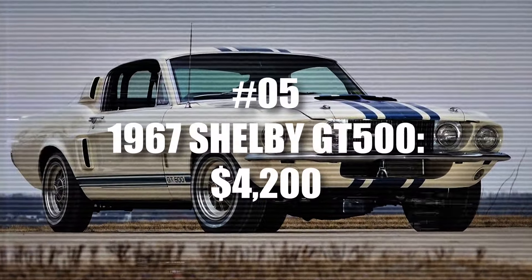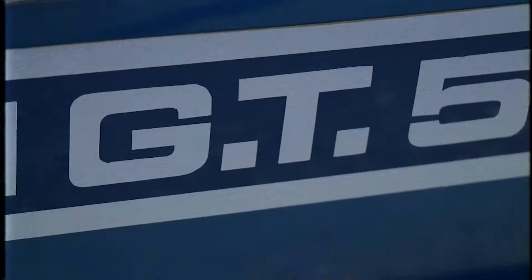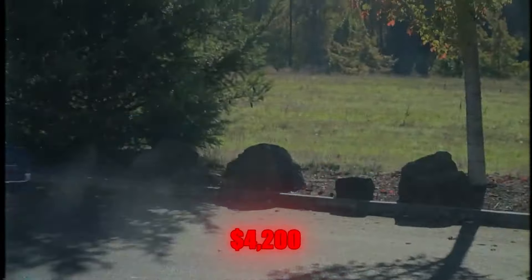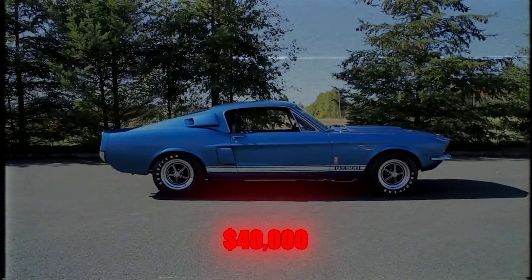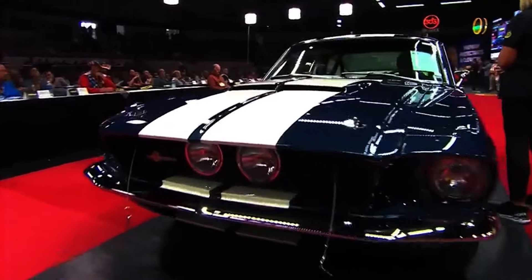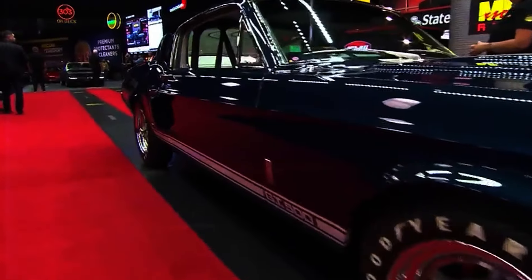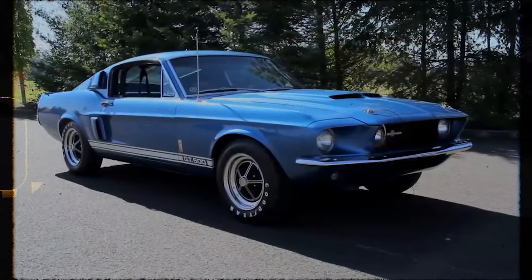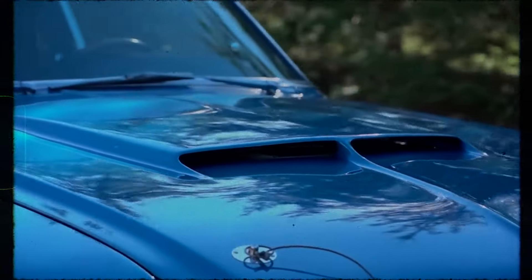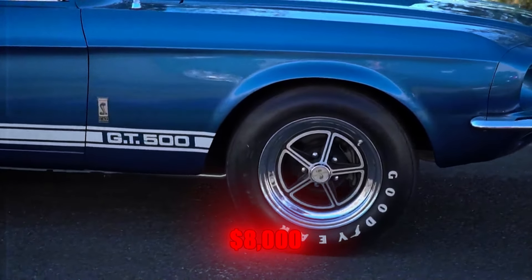Number 5: 1967 Shelby GT500. The 1967 Shelby GT500 is a famous muscle car that improved on earlier models. The base price was around $4,200, which would be nearly $40,000 today with inflation. One special version, called the Super Snake, had a 427 cubic inch engine — the same one that won Le Mans in a GT40 Mark II. When the Super Snake was first introduced, it had a price of $8,000, making it one of the most expensive muscle cars of its time. However, it didn't become popular due to its high price, and only two were ever made.